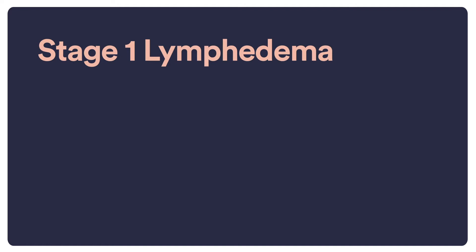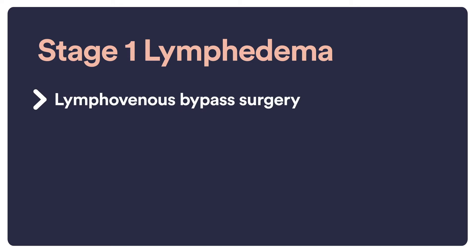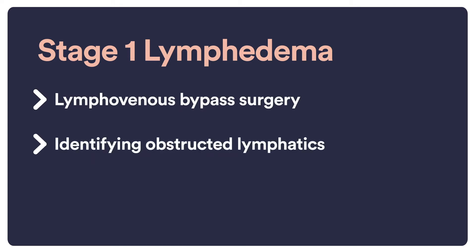Patients who present with stage one lymphedema are surgical candidates. The most common form of surgery that offers effective results includes lymphovenous bypass, and that procedure involves identifying obstructed lymphatics in the patient's extremity and then bypassing it to a working superficial vein.